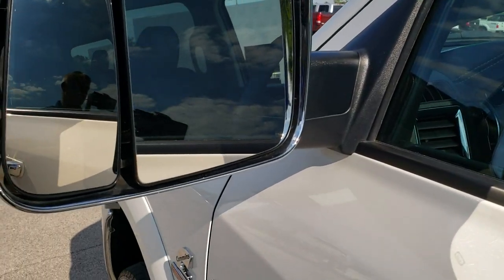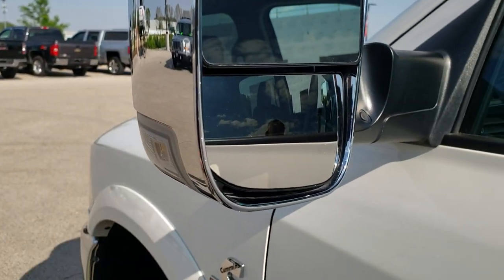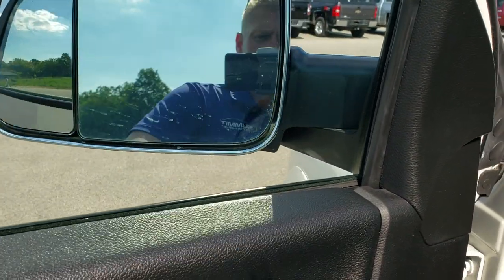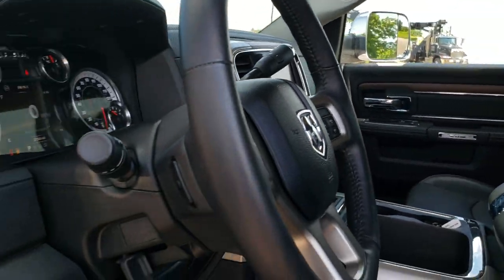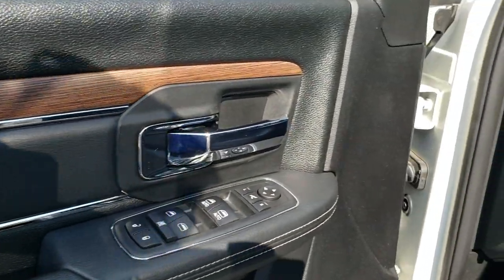You do get the chrome-trimmed mirrors — they fold out and are heated, have LED directional signals in them, and they do power fold in. I always like showing both sides so you know both sides are working properly. Power windows, power locks, power mirrors. You've got the nice wood grain and chrome trim on the doors, and auto headlamps.